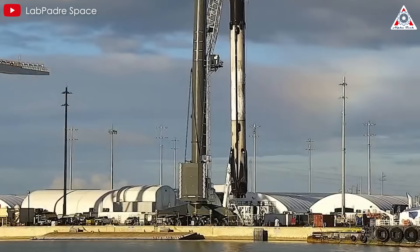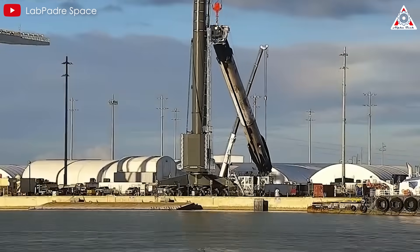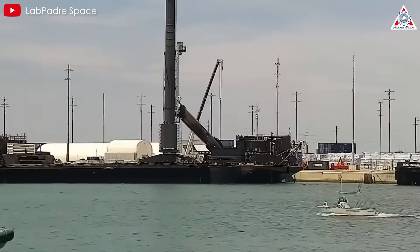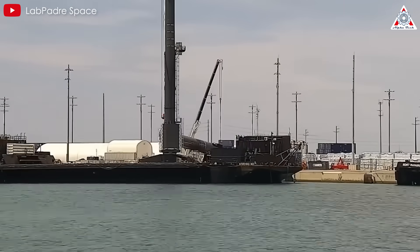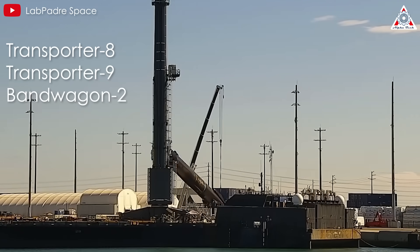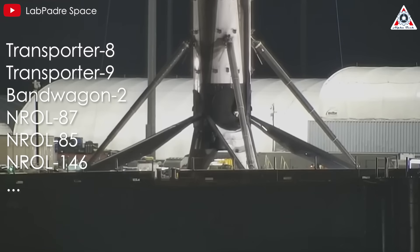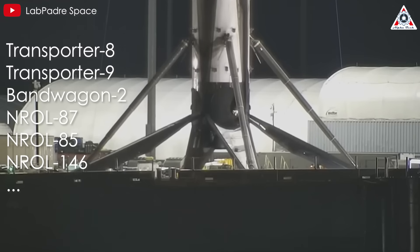Falcon 9's first stage booster for the mission, tail number B-1071, will be launching for the 22nd time. Its previous flights included Transporter 8, 9, and Bandwagon 2, four missions for the NRO — 87, 85, and 146 — NASA's SWOT spacecraft, and 13 Starlink flights.